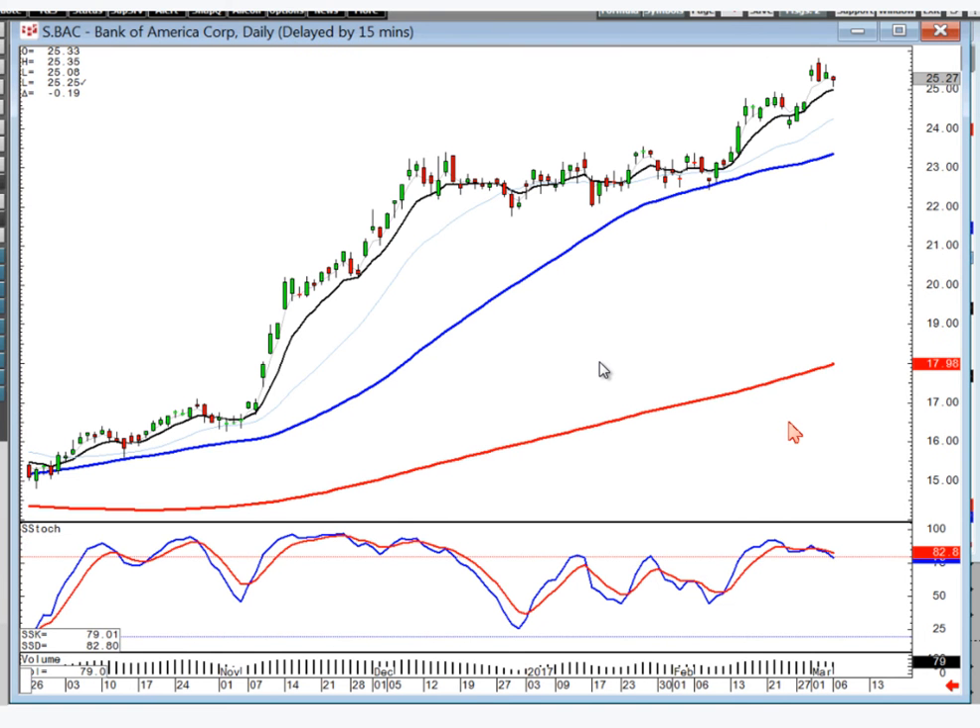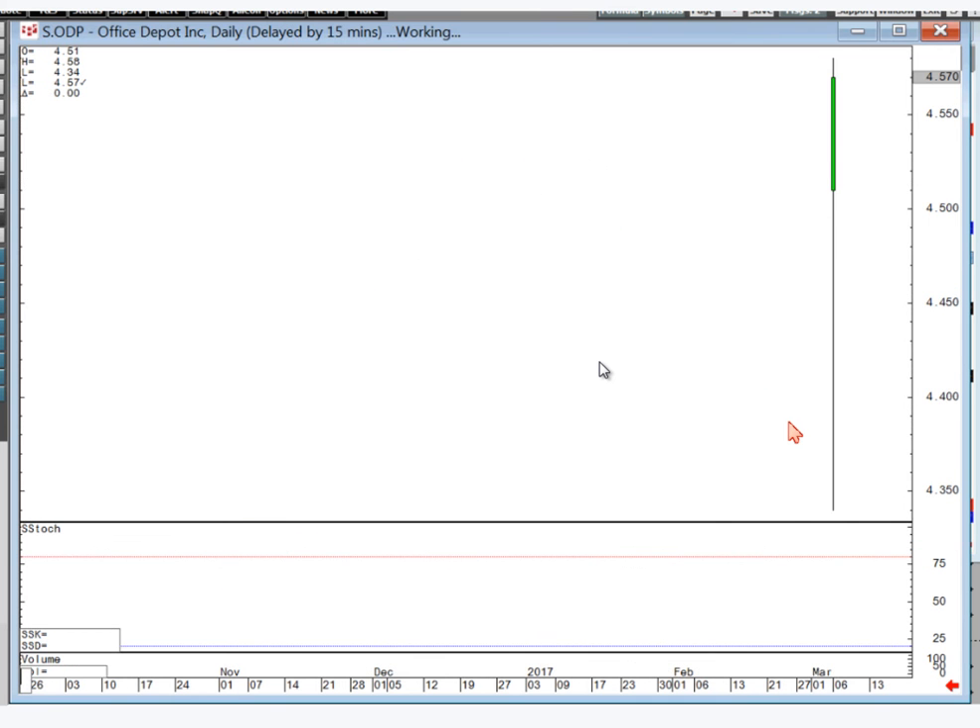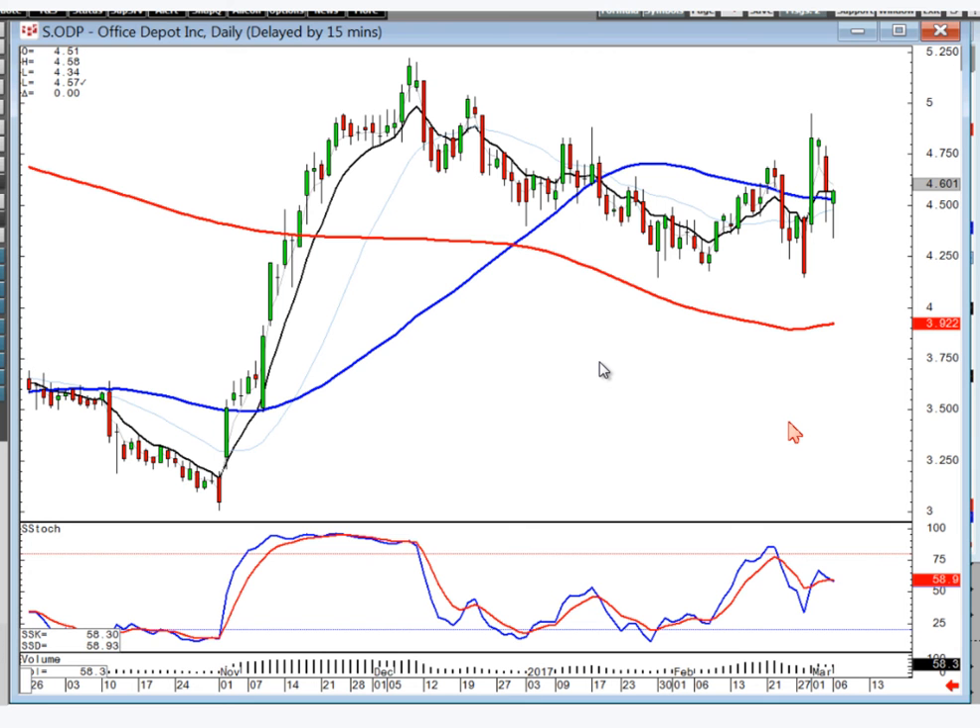Bank of America — you can stay long. It's just not a very exciting stock, but stay long as long as this stays above the T-line. Office Depot — that's not a real good-looking chart either. Notice this was not quite a kicker signal. That's why you've heard me say in the past — if it's not quite a signal, just be a little bit more leery of the first selling.